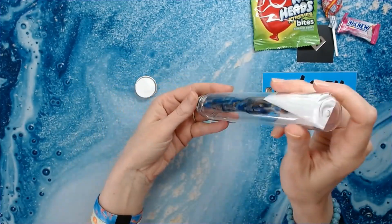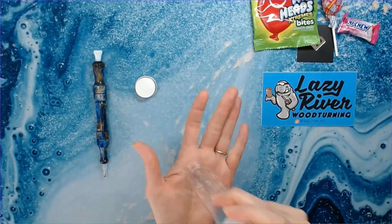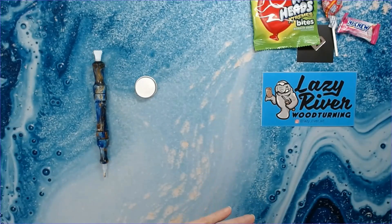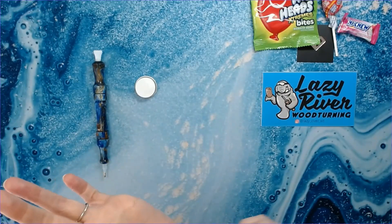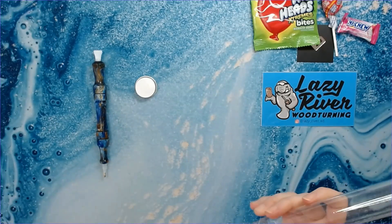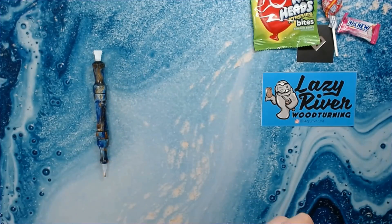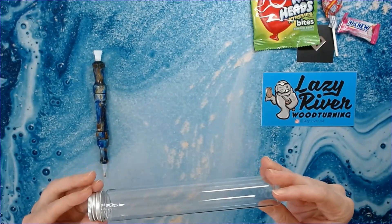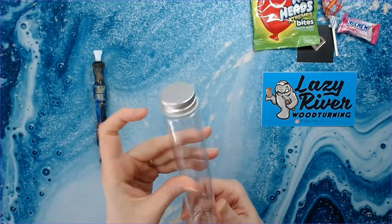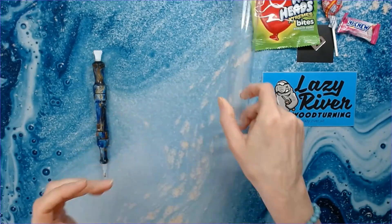I'm trying to think of what I can reuse this tube for. Let's see. I know y'all want to get to the pen, but this tube — what are these tubes used for? Anybody know? Let me know in the comments below. It's very cool. It's like a really hard plastic. I like that. Look at this pen — ooh, nice.